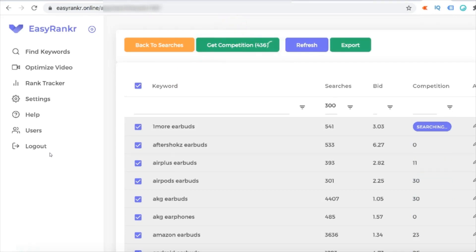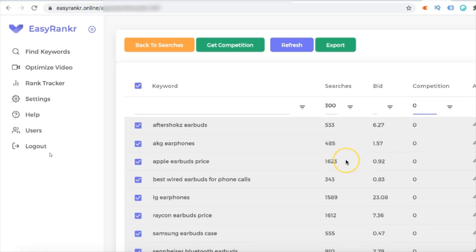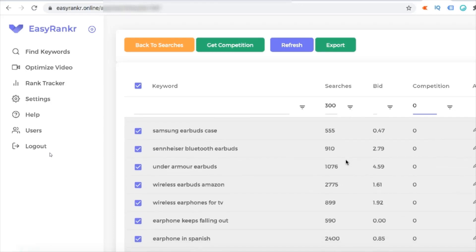It's going to take a few minutes — we'll come back and see the results. We have found the competition of all these keywords. Let's search the zero competition keywords first. These are the easiest keywords that you can rank. There are a lot of keywords in this list that you can try to rank for.